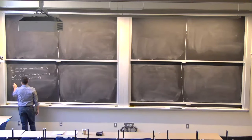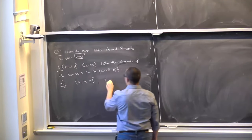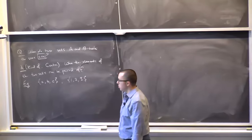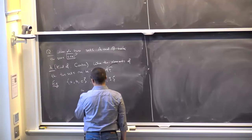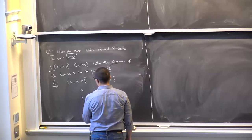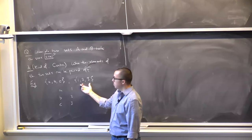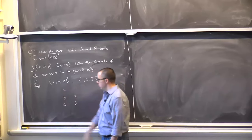For example, the set {A, B, C} and the set {1, 2, 3}: this set consists of three letters and this set consists of three integers. They have the same size because I can pair them off: A with 1, B with 2, C with 3. Each member of this set gets paired with a unique element from the other set.